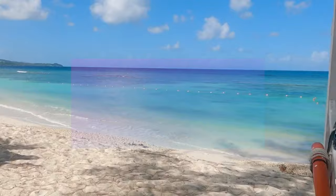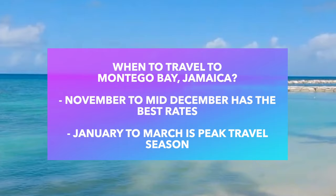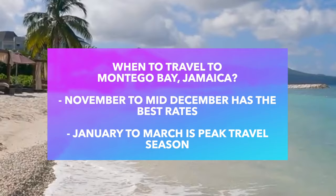The best time to visit Jamaica is November to mid-December. That's when the island's already beautiful weather, ranging from the 70s to the high 80s, is the most pleasant and hotel and flight deals are the easiest to find. Rates are also inexpensive during the summer, but you have to consider the hurricane season. January to March is peak season to travel the island.